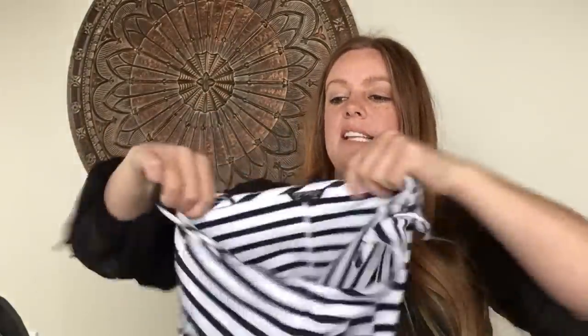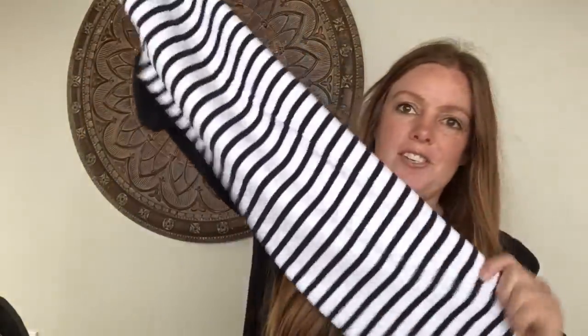This is a Topshop dress, size 8 — perfect for spring and summer, very nautical. It's a little spaghetti strap dress with lots of stretch. I'm not expecting much from this either, hopefully $20 with the right season coming up.